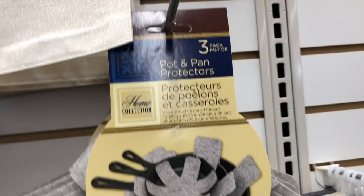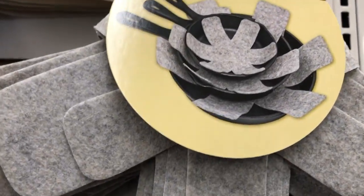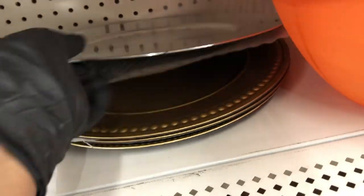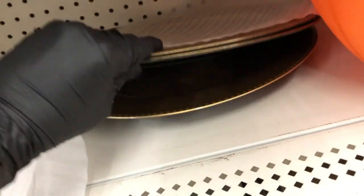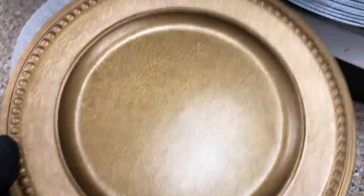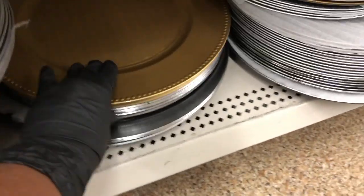Above that, they still have pot and pan protectors — three in a pack, each a different size, also great for dishes. For chargers, they still have the faux wood chargers in a silvery color, faux chrome chargers, and then these higher-end looking textured chargers with larger dots on the outside, which have a more expensive look than the others that just look more plasticky.